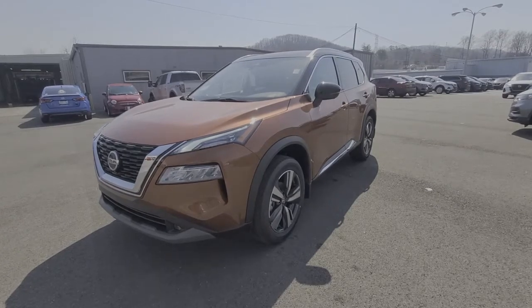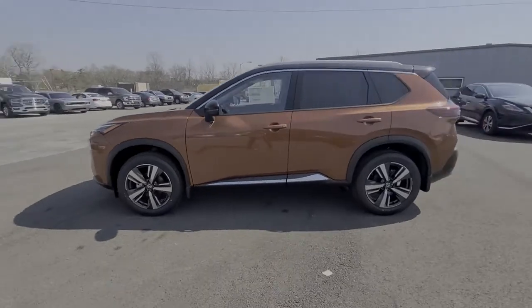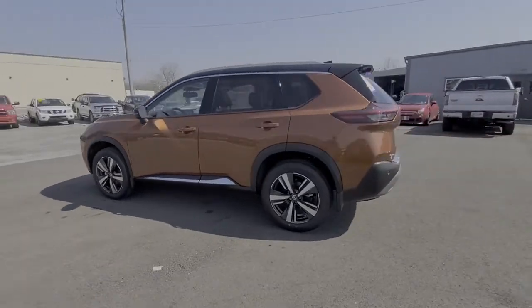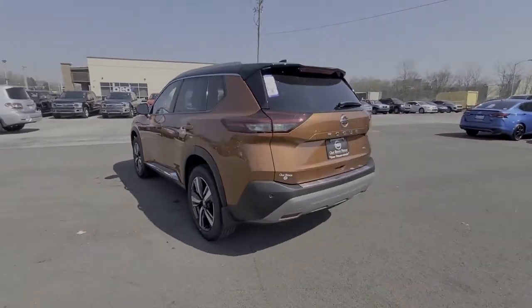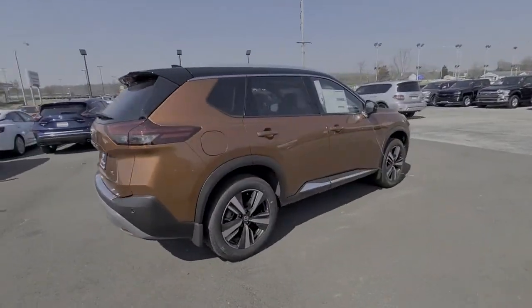Enjoy the view of this 2021 Nissan Rogue. Start planning your family road trips in this comfortable, well-equipped Rogue. This clever crossover offers plenty of space and thoughtful creature comforts to keep your crew relaxed and eager for adventure.